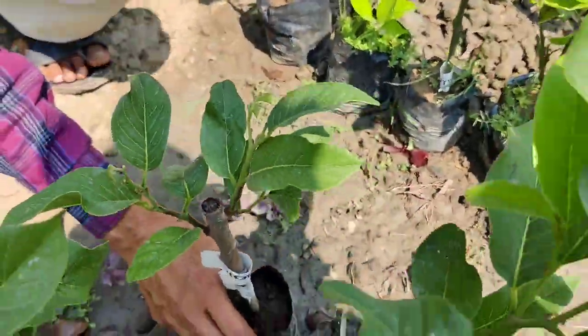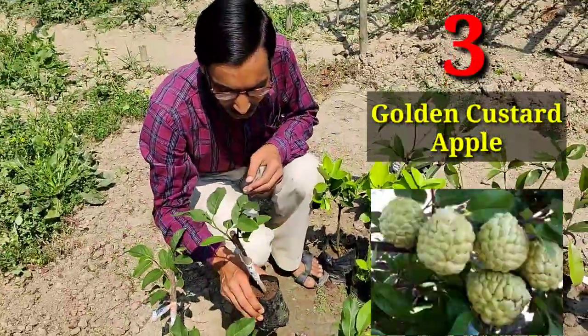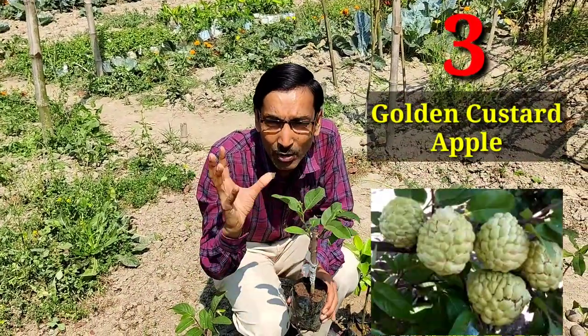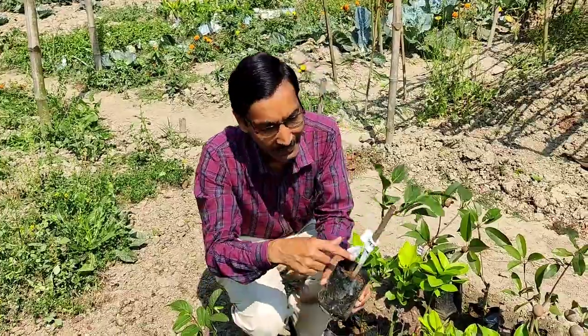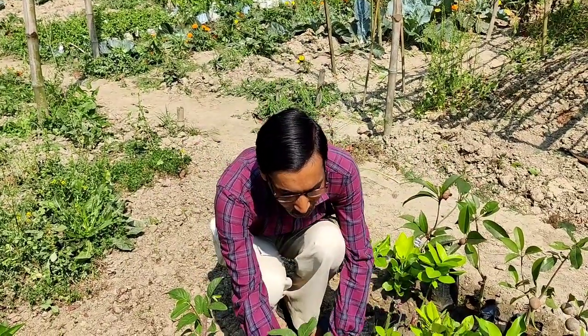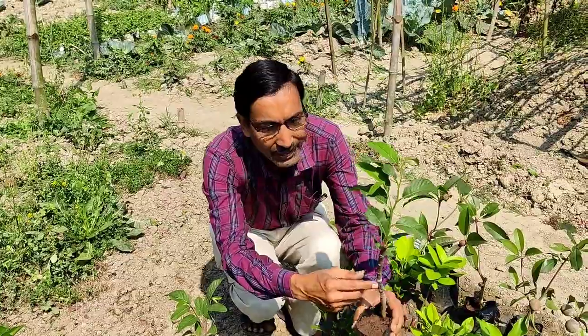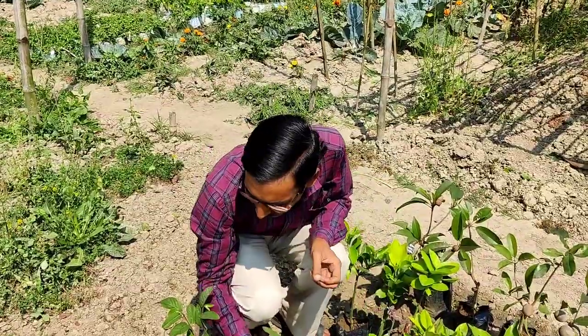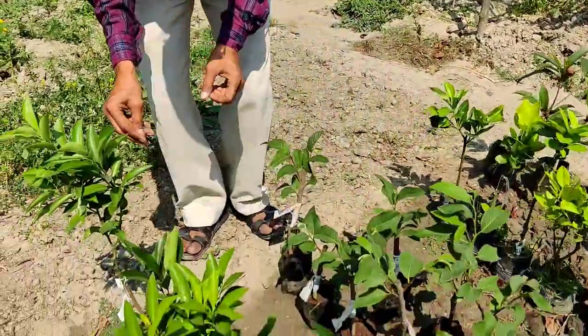Now I recommend the custard apple, called sarifa. It is very sweet — this is the golden grafted variety, and one fruit is around 300 to 400 grams. You can see the grafted portion here. This is a very nice golden custard apple variety you can grow in your garden or in your pot.